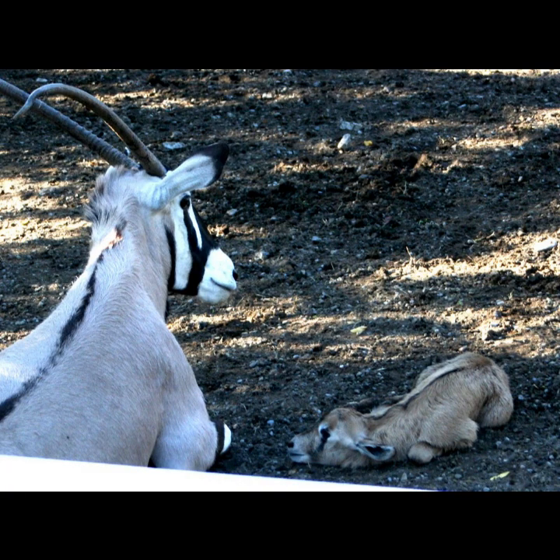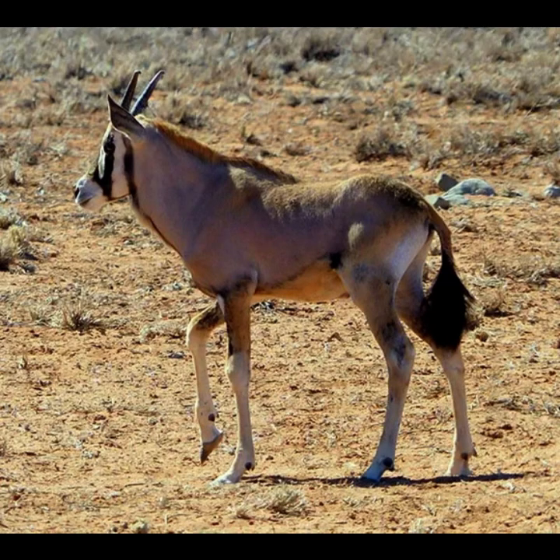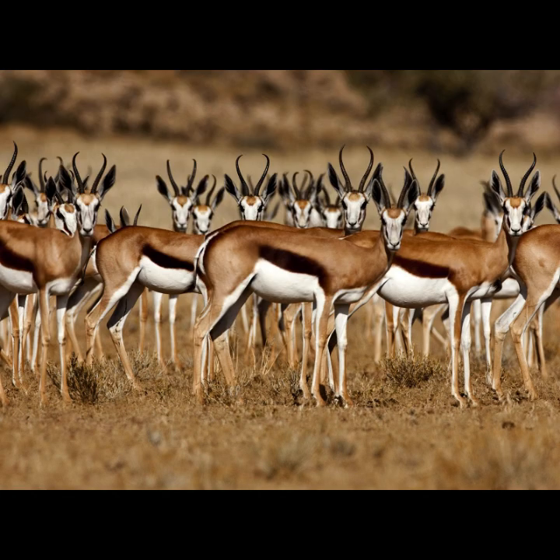Gemsboks do not have a specific breeding season. A single calf can be born at any time of the year after a gestation period of 9 months. Males reach sexual maturity at about 5 years of age, whereas females start breeding as young as 2 years of age. The young remain hidden in the grass and are suckled by their mother for 3 to 6 weeks, after which calves will join their mothers and the rest of the herd or a nursery herd.